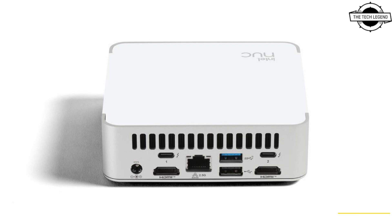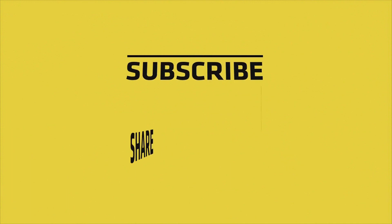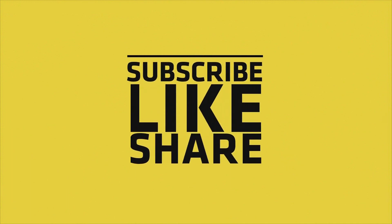If you like my video, please do like, share, and comment, and don't forget to subscribe to my channel and press the bell icon. I'll see you in the next video.